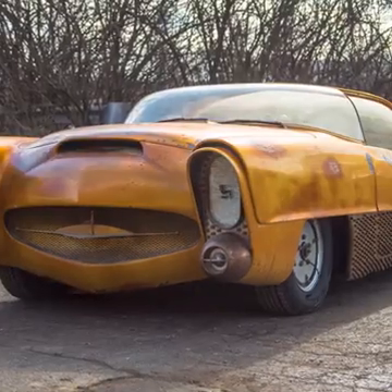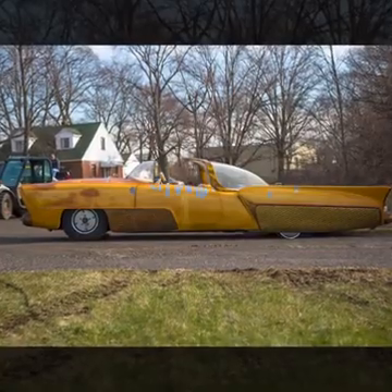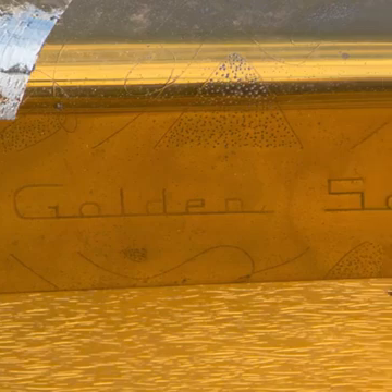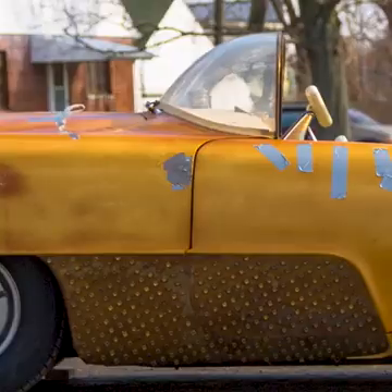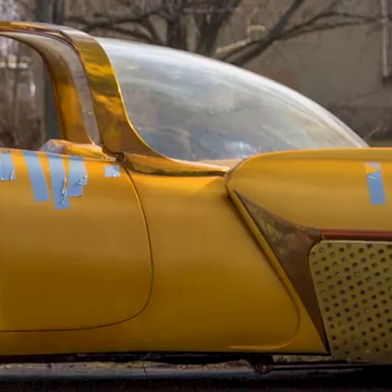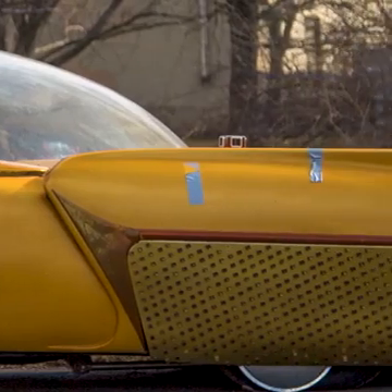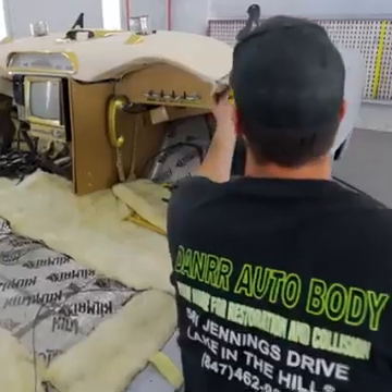Bought in 2018 for a reported $350,000, the car had seen better days. Here comes this car, and it's an antique yellow gold car — it had duct tape all over it. The natural beauty of the vehicle was evident. This car is a timepiece, and it deserved to be restored to its glory.